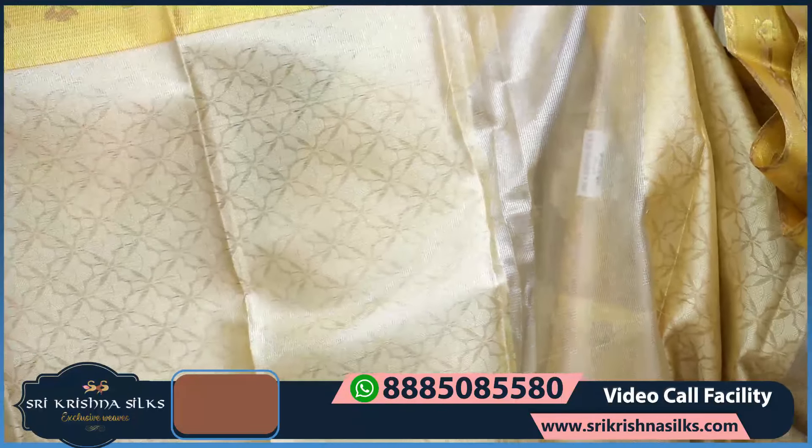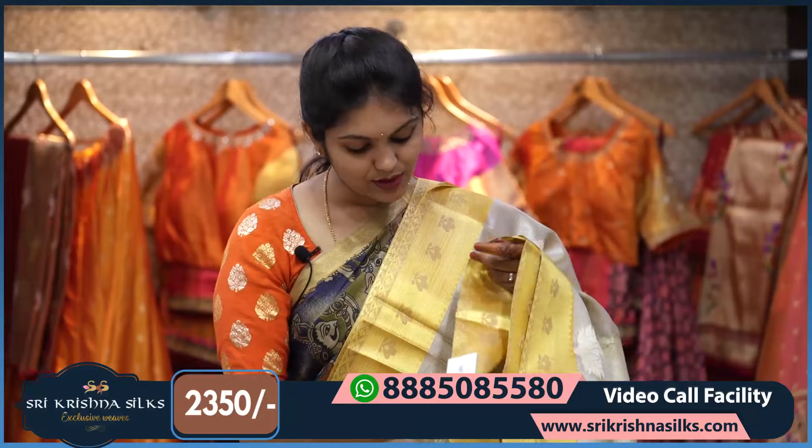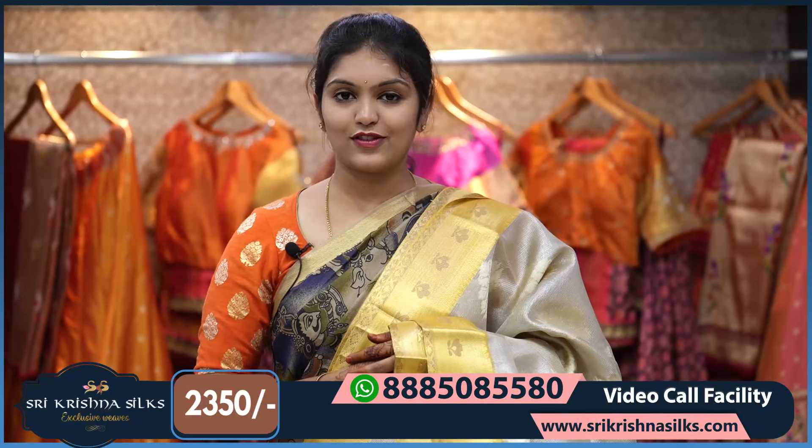The blouse has a complete silk brocade design in self shade. The price of this one is ₹2,350 — hope you have taken a screenshot.